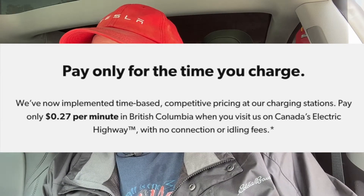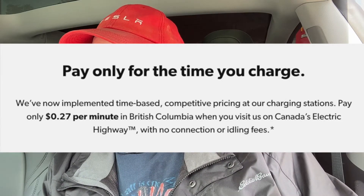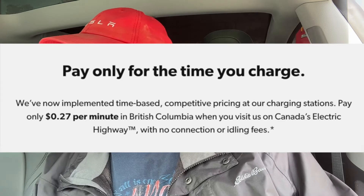Right now I'm getting 118 kilowatts, which is really good. You can see I'm at 24% so it's charging really quick. I'm really happy with this, especially the price — 27 cents a minute. It's affordable. Charge for 10 minutes and it's $2.70.